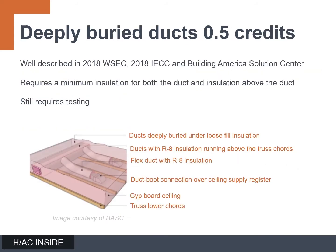The first thought that most builders have is that deeply buried ducts sounds like a reasonable approach. It gives you a half credit out of the six that you'll need for a medium size home. Both the IECC and the Washington State Energy Code and the Building America Solution Center provide the good details and all the specifics. The Building America Solution Center also describes deeply buried ducts with images and diagrams as well as some best practices. If you are considering deeply buried as an approach, think of the IECC, the 2018 Washington State Energy Code, and the Building America Solution Center as some really good resources.